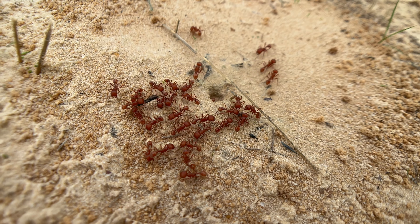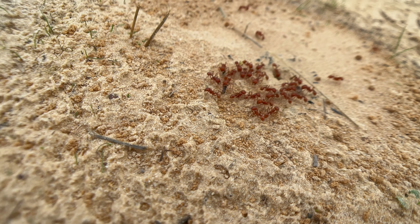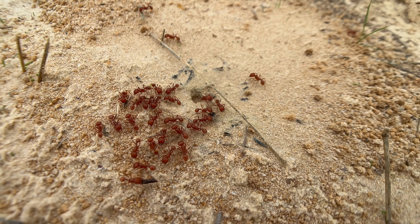Interesting, though. That one's actually carrying, like, a dead one, I think. No, no, that's a stick. Interesting.